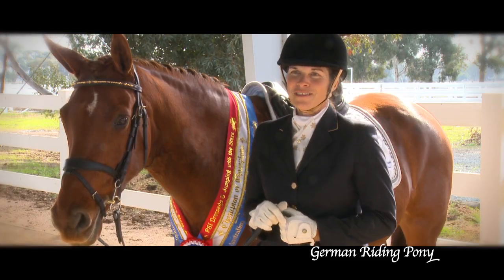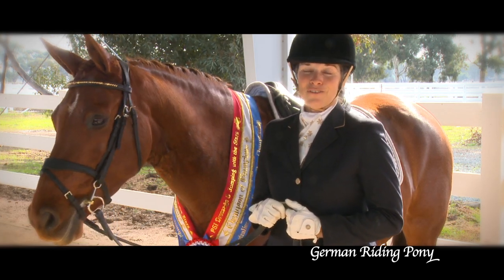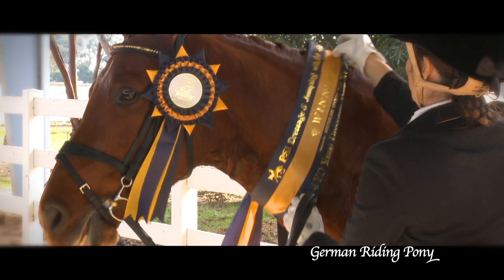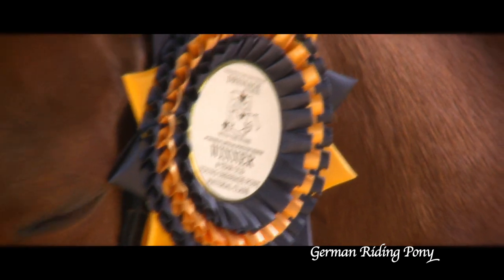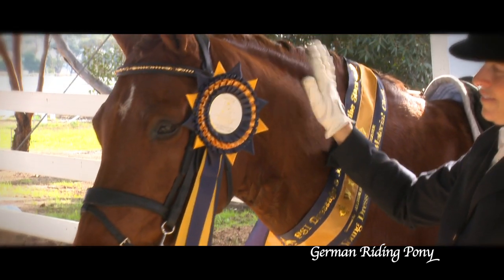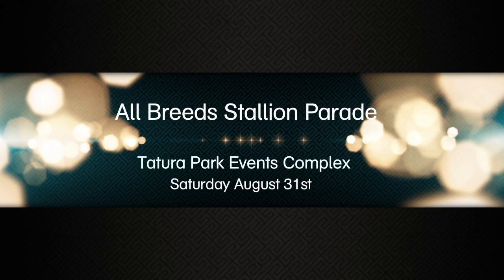This is Rosewater driving Miss Daisy. She is an imported mare from England. Her father is F.S. Don't Worry, a famous German sire. She is out of a dancer mare. Miss Daisy won the Champion of Champions Dressage Pony of the Year 2012. Please visit our breed stand at the All Breeds Stallion Parade to be held at De Turra Park on the 31st of August 2013.